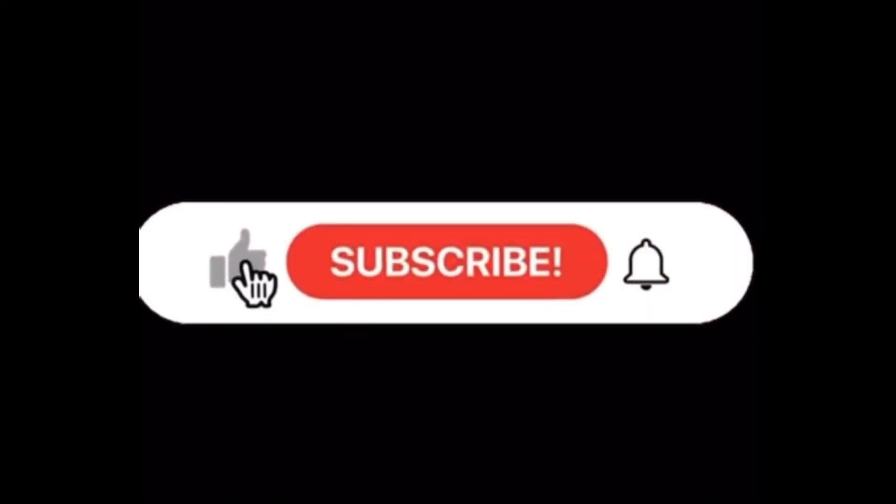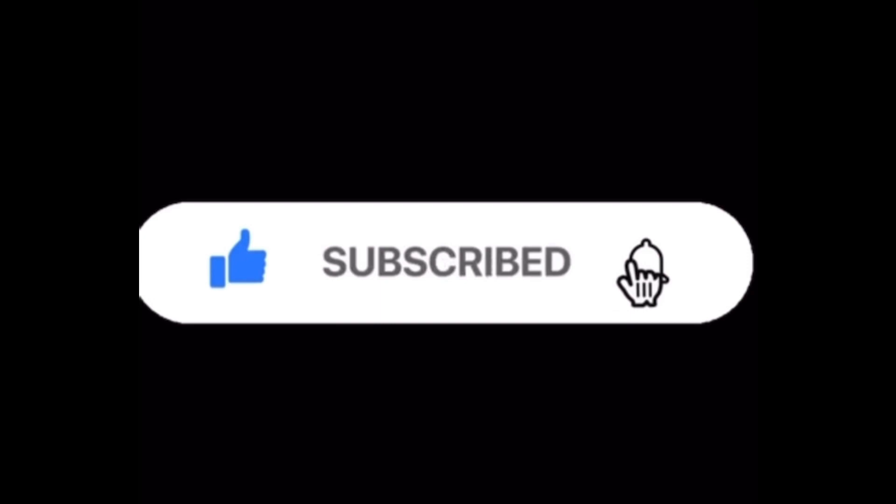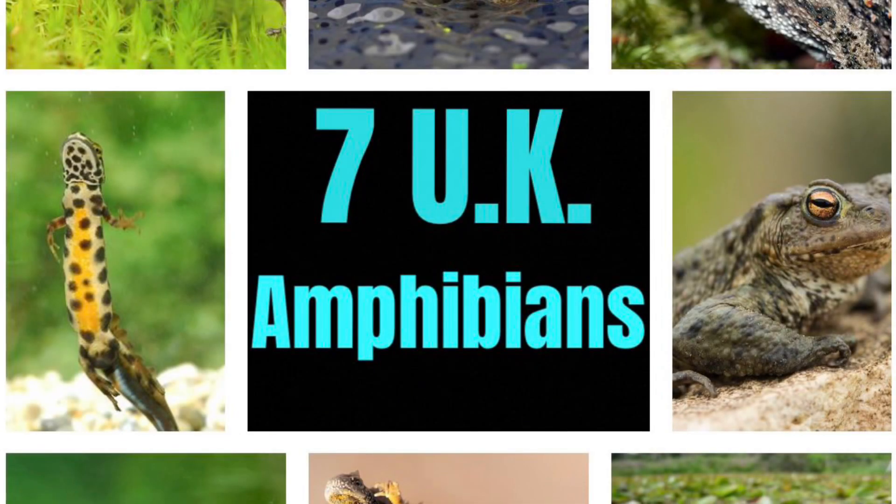Hello everyone, welcome back to the channel. Remember to like, subscribe, and turn on post notifications so you can be here for every upload. Without further ado, let's get right into the video. Today we're going to be talking about all seven of the UK amphibian species.